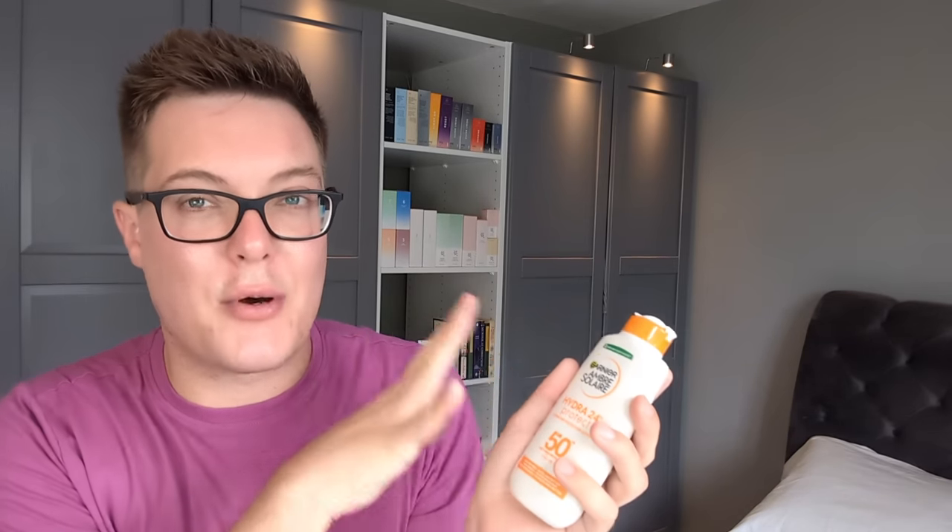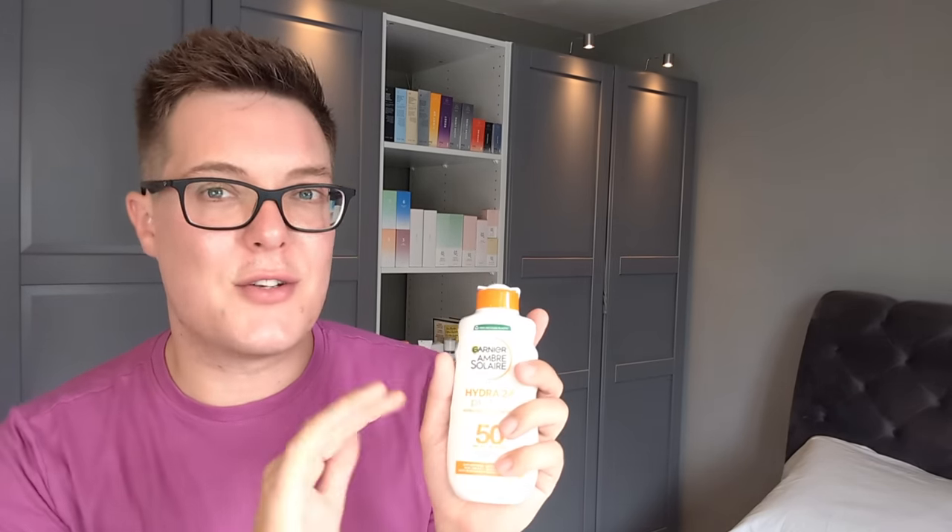Fortunately, body sunscreens have come a long way recently — you get really high performance products and they almost feel as good as some of the really high-end facial sunscreens. My favourite and the one I always go to year in, year out is the Garnier Ambre Solaire Hydra 24 Protect SPF 50. This is a great option because it's one of the more lightweight body sunscreens you'll find. Glides onto the skin, feels absolutely gorgeous. I'm prone to breakouts on my chest and back and this doesn't break me out at all, so it's compatible if you have breakout-prone or acne-prone skin — and it's £5. Our bodies take a lot of coverage, so don't overpay. Get a really inexpensive drugstore body sunscreen like this one, apply it liberally, and it'll save you a lot of money and hassle.